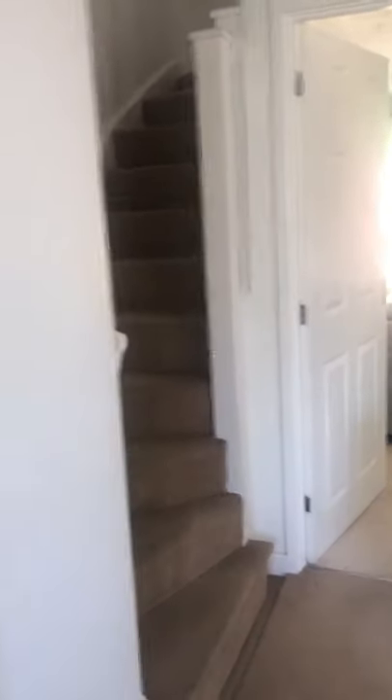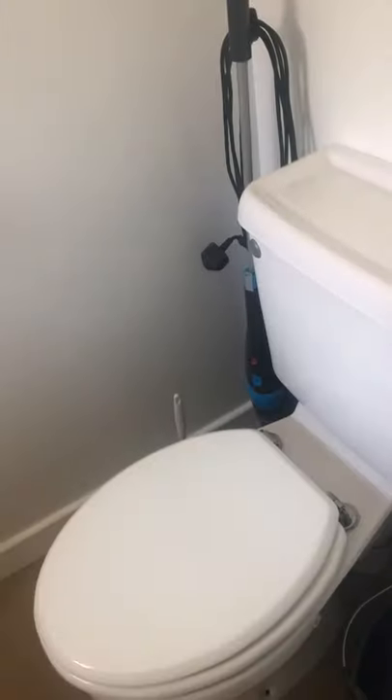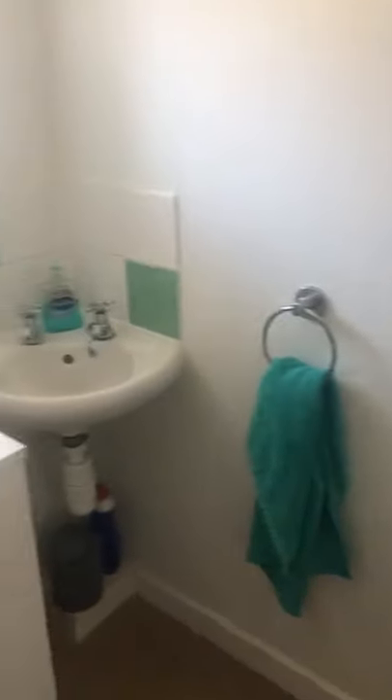So we're going through to the hallway. It's a good-sized hallway. There's a door there which I will show you — it is the downstairs bathroom. So there's a little cloakroom in there. The unit is the current tenant's and will be removed. There's the toilet and basin.